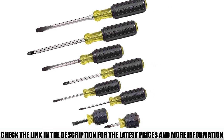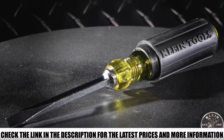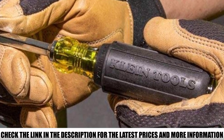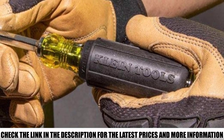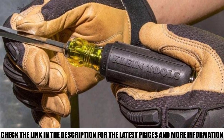It includes 8 cushion grip screwdrivers in quarter inch, 5/16 inch, and 3/16 inch sizes. On top of this you get the number one Phillips, number two Phillips stubby, number two Phillips, and number three Phillips — covering most home DIYers' needs and serving as the perfect top-up kit for professionals. Look in the toolkit of any electrician across the country and you'd likely find a set of Klein screwdrivers, and for good reason.